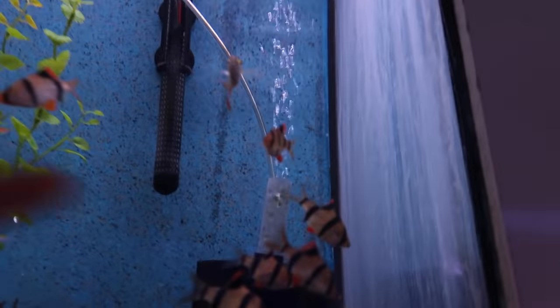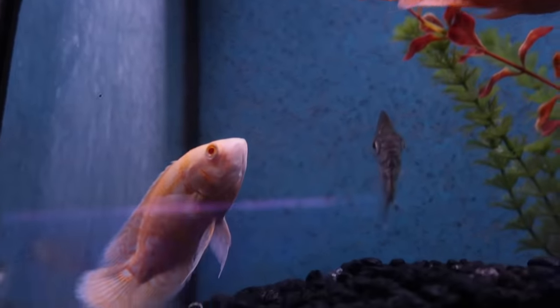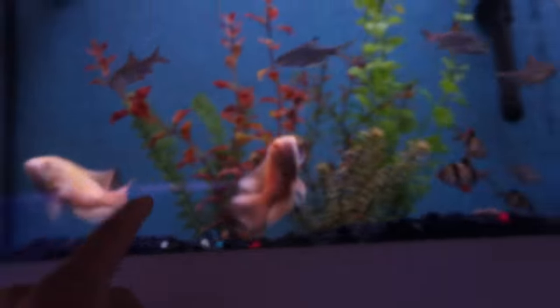And then we got bigger tiger barbs right here — same species as the babies, but these are the big ones. And then over here we've got a whole entire pot of albino Oscars. Super cool — when they get big, they're actually even cooler.